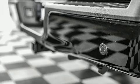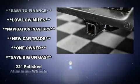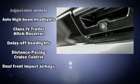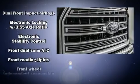Passenger security is always assured thanks to various safety features such as dual front impact airbags with occupant sensing airbag, head curtain airbags, traction control, and ignition disabling.